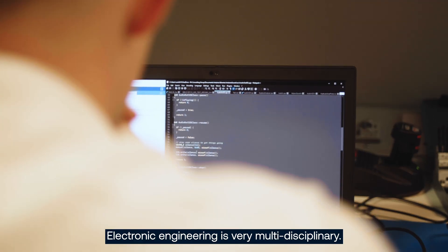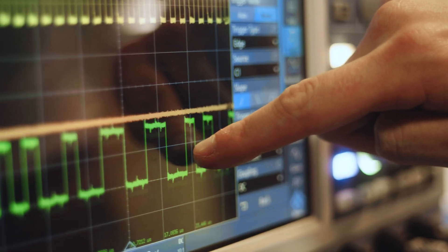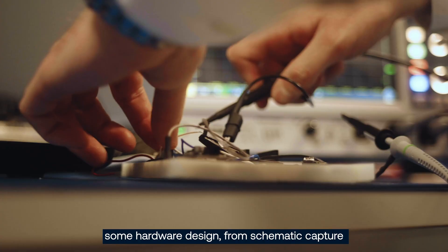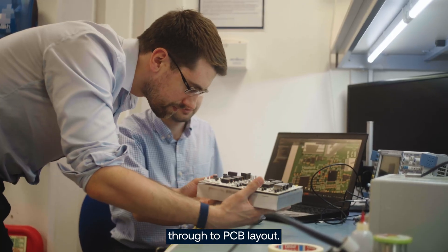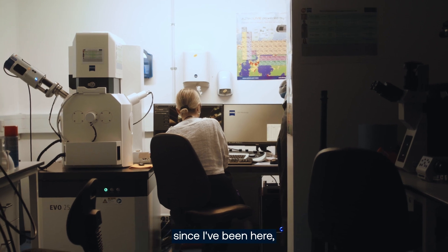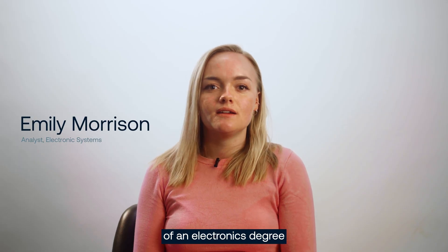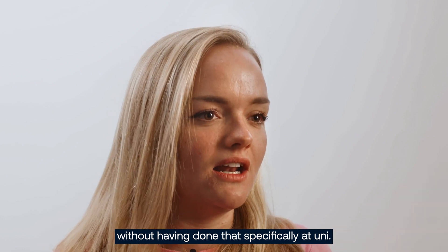Electronic Engineering is very multidisciplinary. We could be doing projects in software, doing electronics, so hardware design from schematic capture through to PCB layout. There's so many opportunities here at PA. I've tried out so many different things since I've been here. I feel like I've got the experience of an electronics degree without having done that specifically at uni.